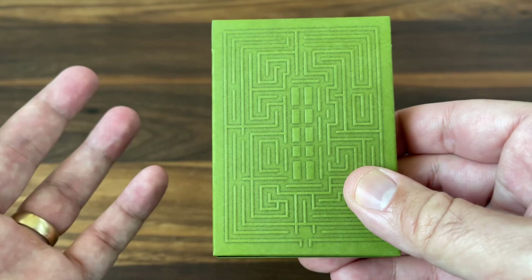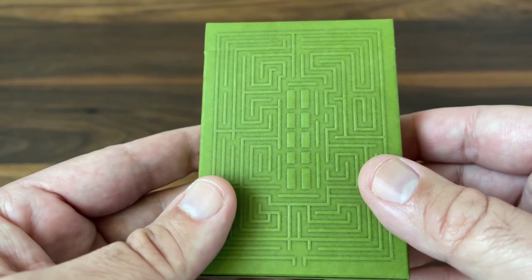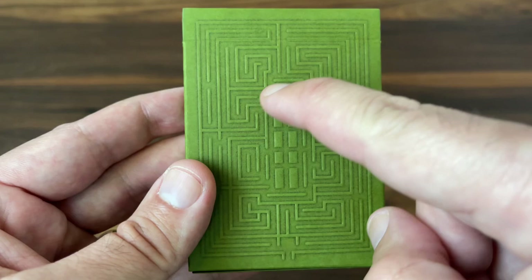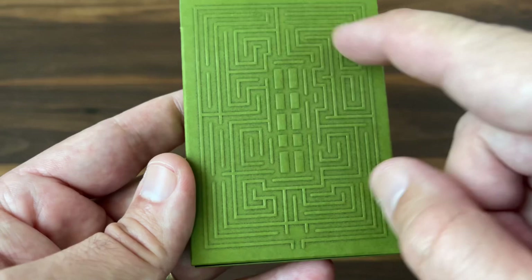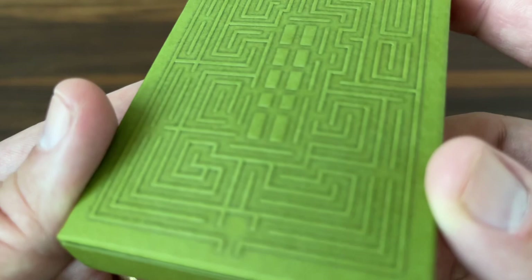Let's start by looking at the tuck case. It's a really simple design done in this matte, kind of forest green color cardstock, and all of the design is just done through embossing — there's no ink or anything like that on here. The front design takes on one of the iconic features of the hotel, and that's the hedge maze out in front. You can see that maze pattern complete with the larger hedges there in the center, kind of your goal of the maze. You've got the entrance down at the bottom, and it is an actual maze you can work your way through. It plays a significant role in the book and film — a beautiful, clean embossing all the way through.